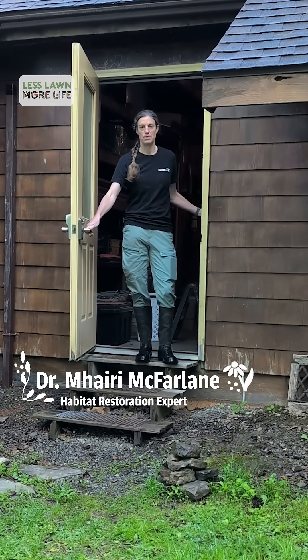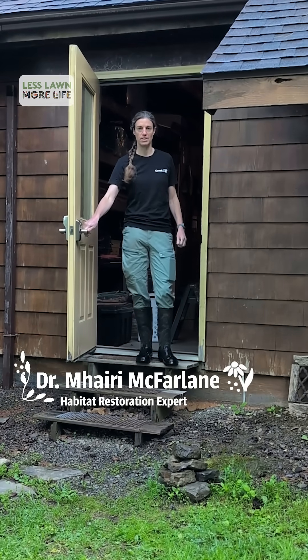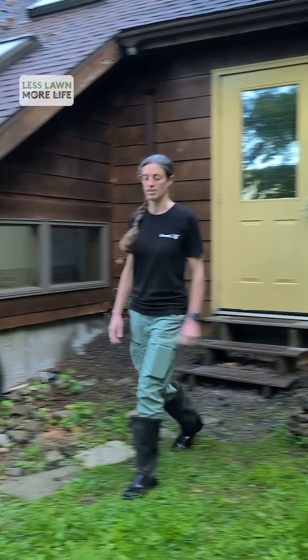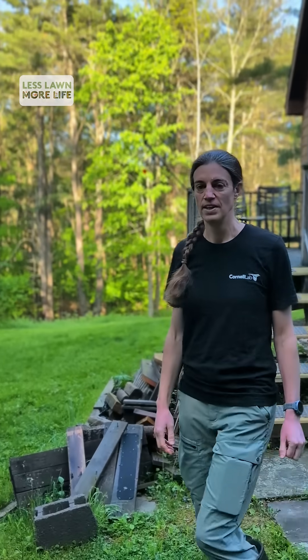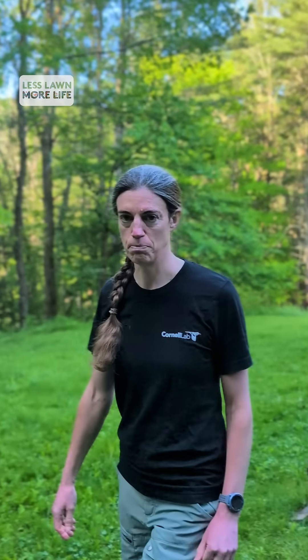Hi, I'm Farrie McFarlane and I'm your host for this week's Less Long More Life Challenge. Today we're going to be looking at non-native invasive plants, learning about how to identify them, how to find them and where they might be lurking even in your own backyard.